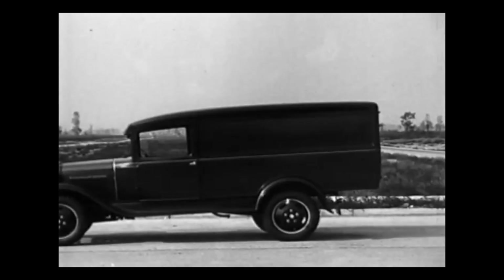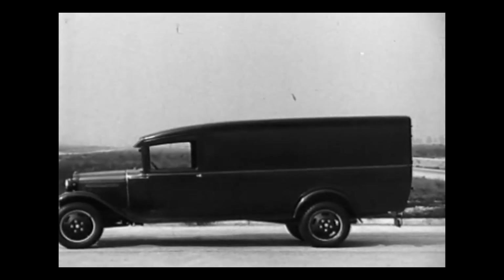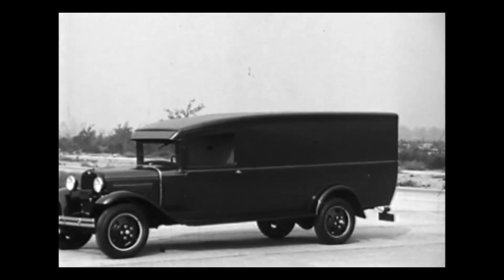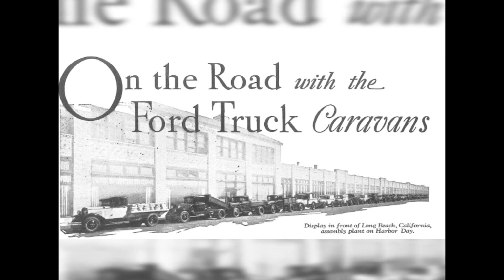With all of these new offerings, Ford needed a creative way to showcase these vehicles. In the spring of 1931, they launched an ambitious series of shows across the country. Known as the Ford Commercial Caravan, these shows were run out of the 35 Ford assembly branches in the United States. Each branch would assemble examples of the different body types and tour them around their sales territory.